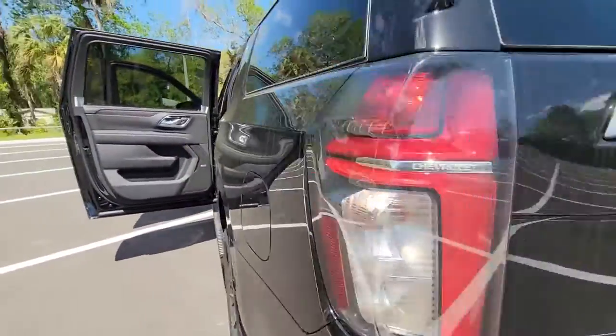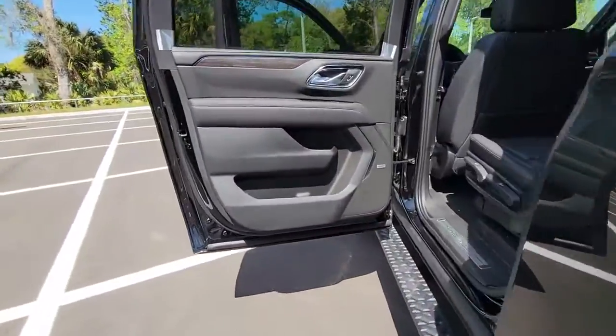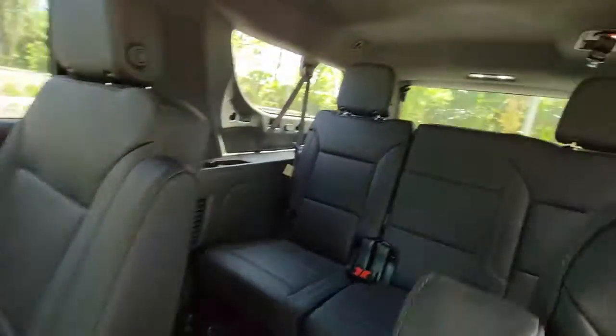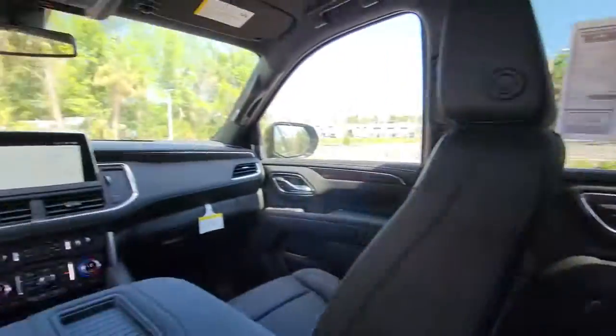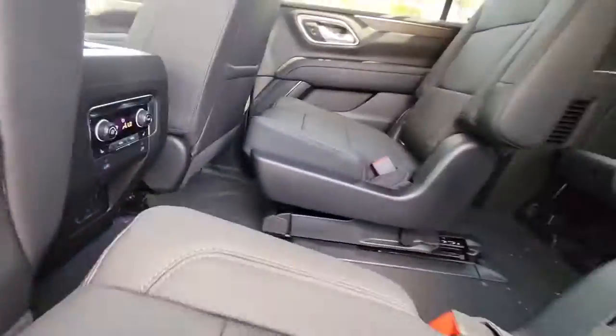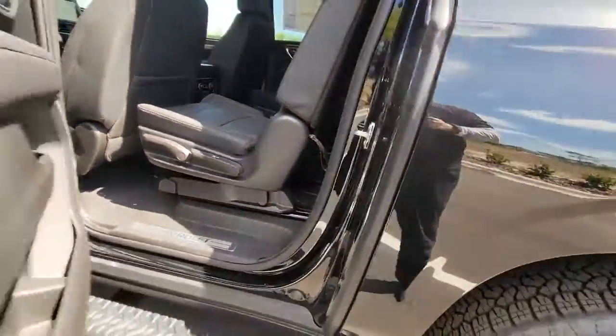These are just some of the great options this vehicle comes with: keyless entry, navigation system, remote engine start, satellite radio, premium sound system, power passenger seat, eight-cylinder engine, power liftgate, heated mirrors, and keyless start.